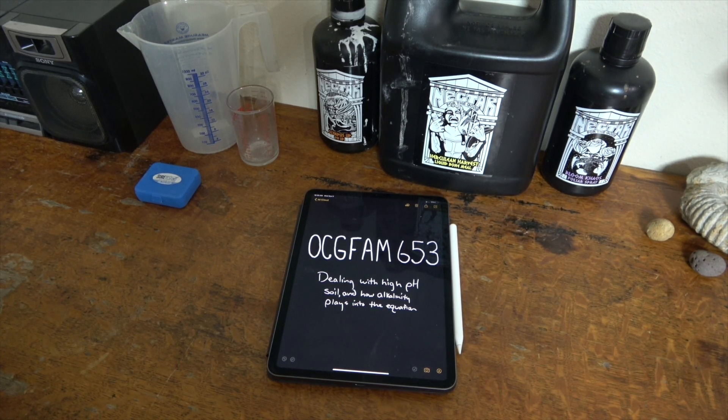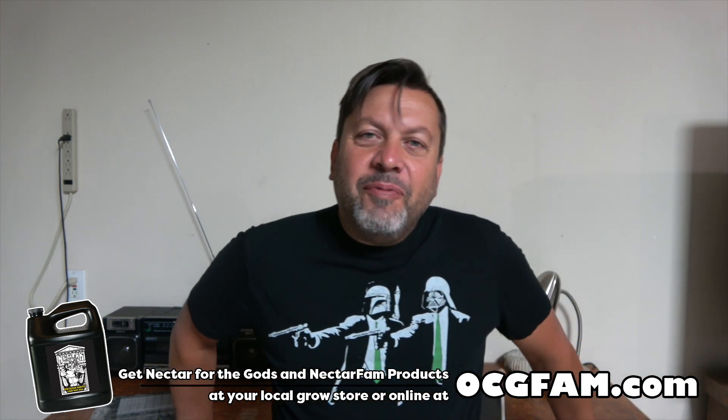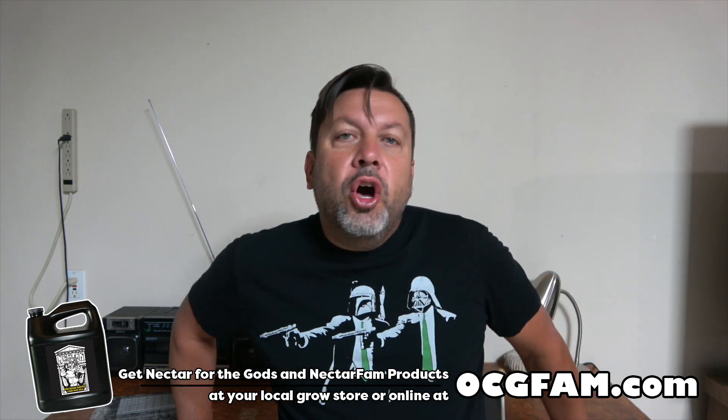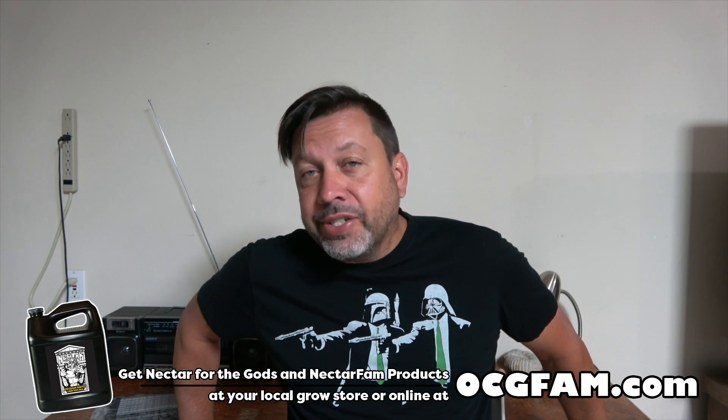It's the OCG Fam Show. Today we're talking about high soil pH and how alkalinity might fit into that too. Hey there, Bob from Oregon's Constant Gardener. Welcome to the OCG Fam Show to you, my YouTube buddies. Let me know in the comments what's going on and we'll talk about it after the show. Right now, let's just get into the show.